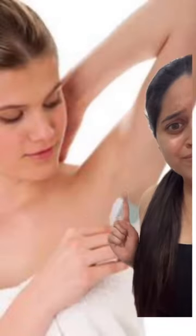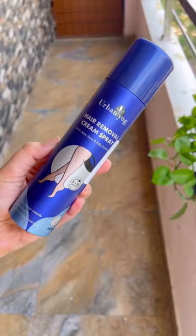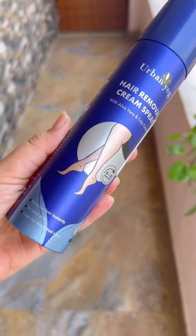Next, I'm going to use the waxing. I'm going to wash it with a shaving. I'm going to do instant hair removal. I'm going to use Urban hair removal cream spray to remove tan.